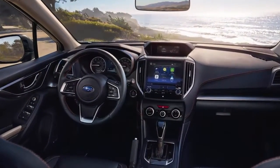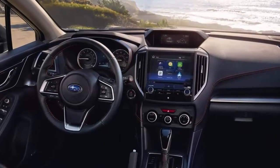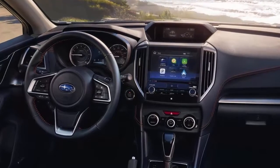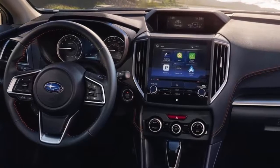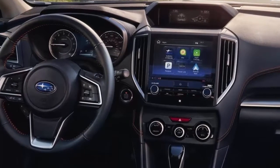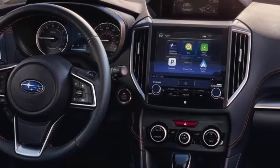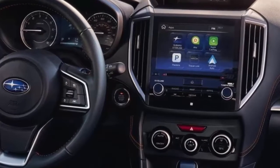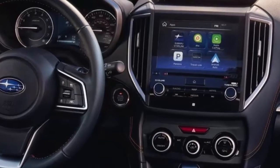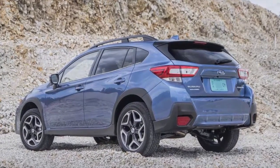When Subaru last sold a Crosstrek hybrid from 2014 to 2016, it barely improved on the fuel economy of the non-hybrid Crosstrek and seldom ran on electric power. The company hasn't released any specs, so the configuration of the all-wheel drive system isn't entirely clear, or whether the Crosstrek has a larger battery pack than the 8.8 kWh unit in the Prius Prime. The Crosstrek hybrid is scheduled to debut later this month at the LA Auto Show, potentially at the same time as a rumored all-wheel drive version of the Toyota Prius hybrid.